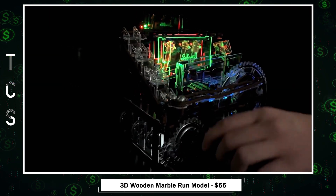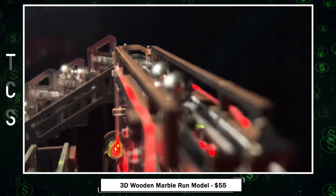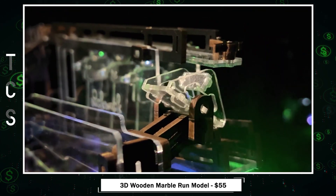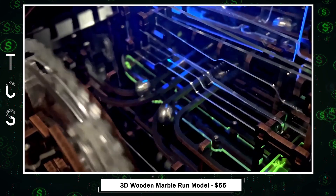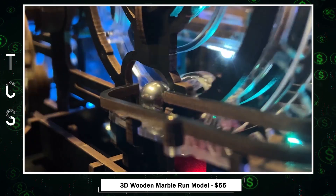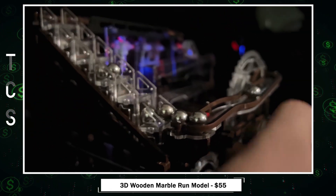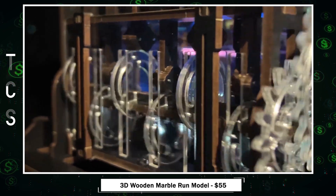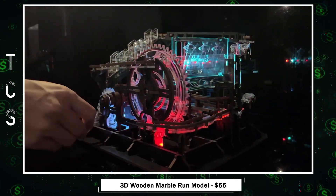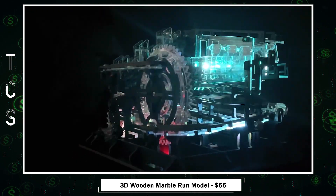Immerse yourself in the world of creativity and learning with this 3D wooden puzzle marble run toy. This engaging and educational toy offers hands-on building fun while stimulating creativity, problem-solving skills, and logical thinking in both children and adults. The addition of eye-catching LED lights enhances the marble run experience, creating a mesmerizing display as the marbles race down the track. With 312 easily assembled parts, numbered for convenience, and a detailed instruction manual, kids can enjoy the entertainment of DIY.